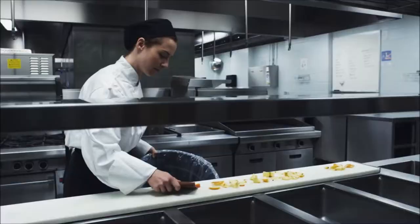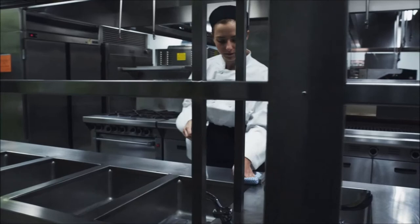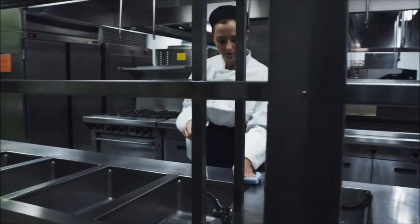Remove or cover food and clean items in the area. It's important to wash, rinse and sanitize food contact surfaces before each use.